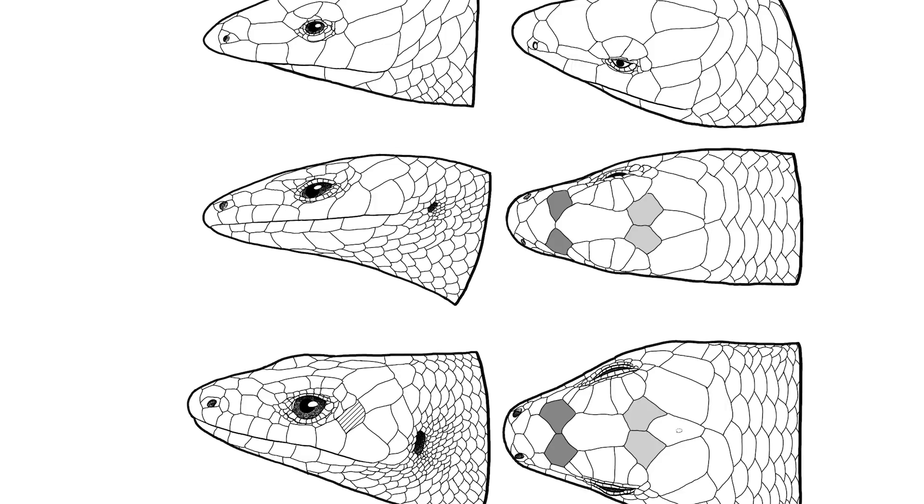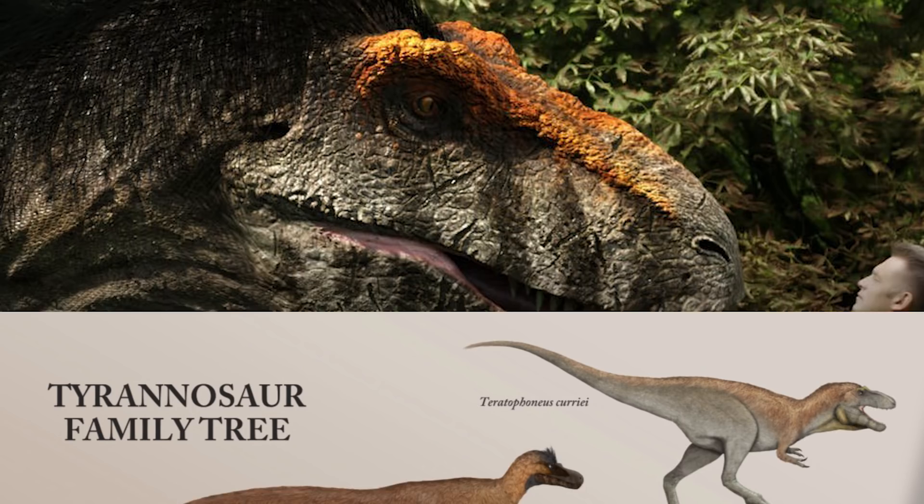Nowadays I work in books, in scientific journals, online, in museums, and TV documentaries.